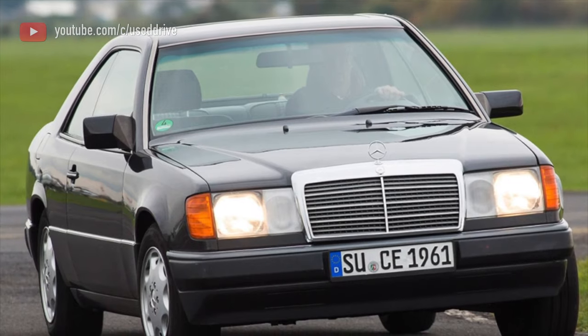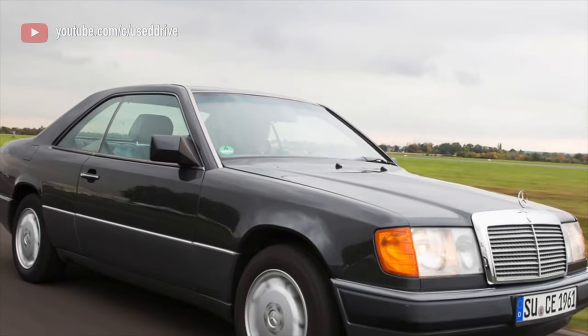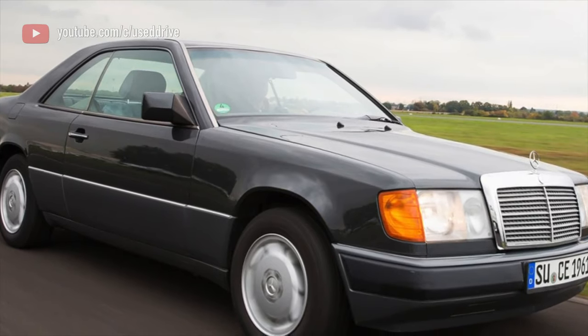Engines on cars with 4MATIC are most often inline-6, M103 or M104, with displacement of 2.6 or 3.0 liters, but there are also 4-wheel-drive turbodiesels.